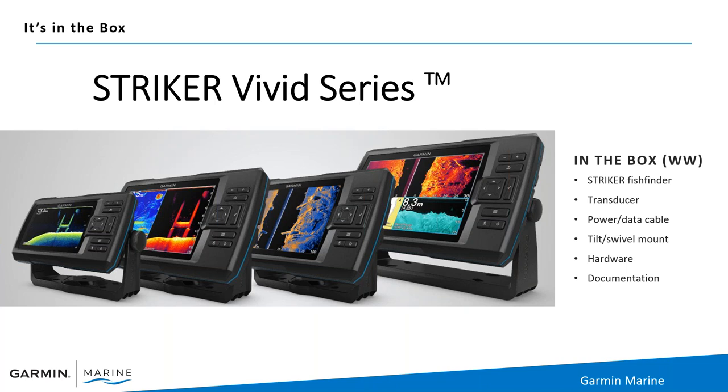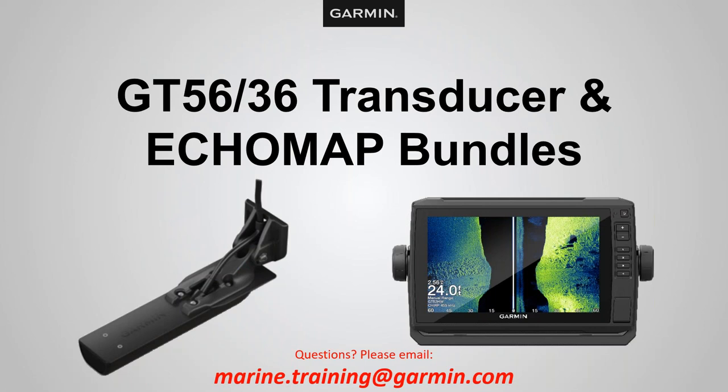What's great about this — especially as a gift or for yourself — is that when you pick up the Striker box off the shelf, everything is included: the fish finder, transducer, power cable, tilt mount, hardware, and documentation. Simple, easy — mount it on your boat or kayak and go fishing. You can feel confident that everything you need is in the box.